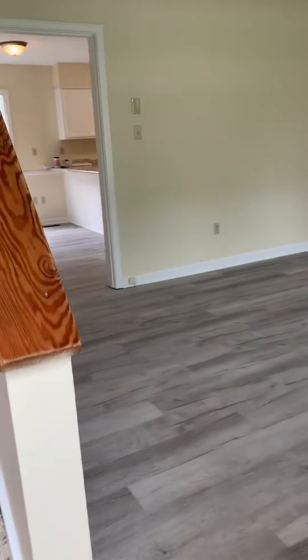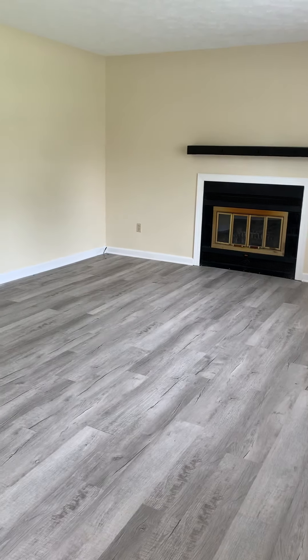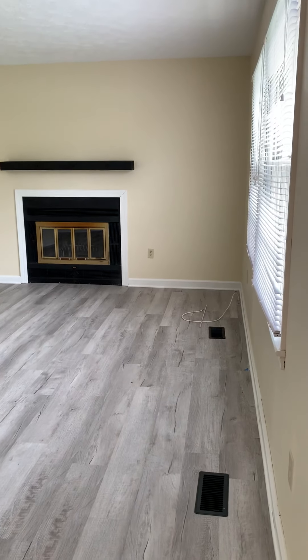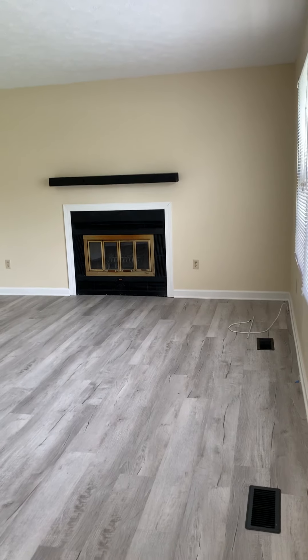Entering in on the main level, we have a living room, kitchen, dining room, master bedroom, and a secondary bedroom. This property did recently receive some renovations — new flooring, all new paint job, and updated fixtures.